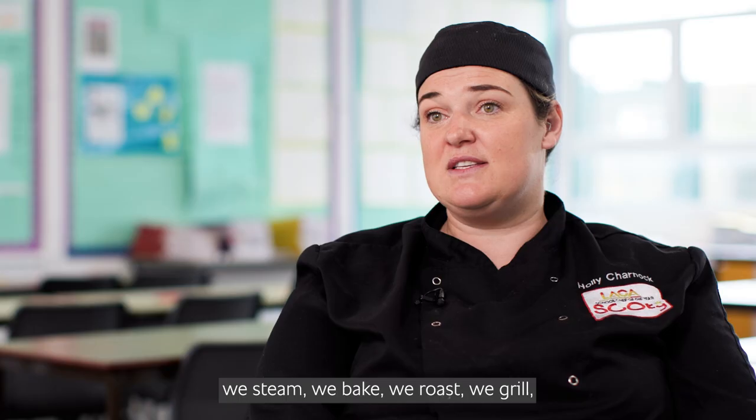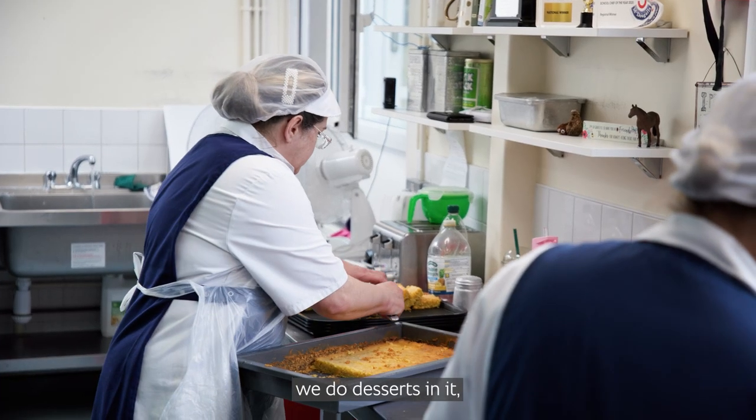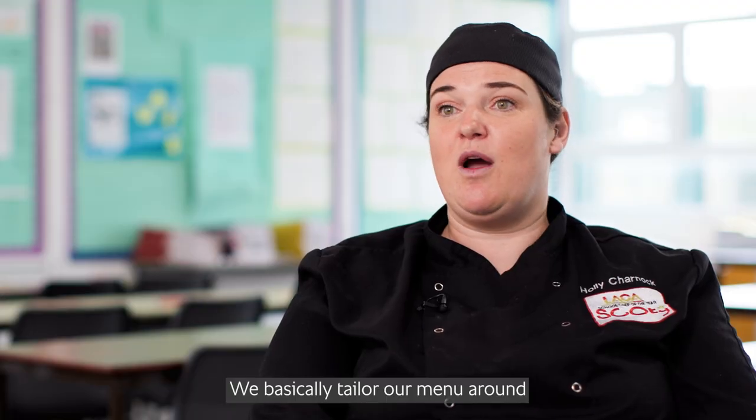We use probably every function that's on there — we steam, we bake, we roast, we grill, we do desserts in it, we do main courses in it. We basically tailor our menu around our equipment.